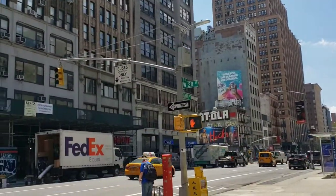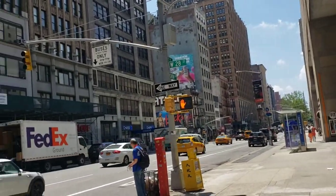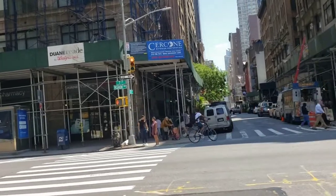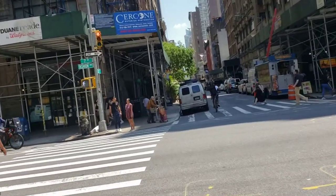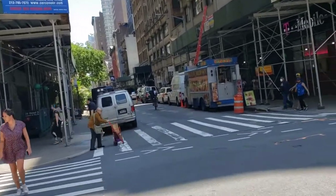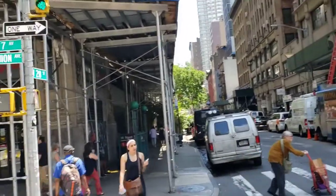So, as you can see, we back. I'm in Manhattan. You see where we at? Fashion Avenue. Now, between 29th — excuse me, between 28th all the way up to like 31st...